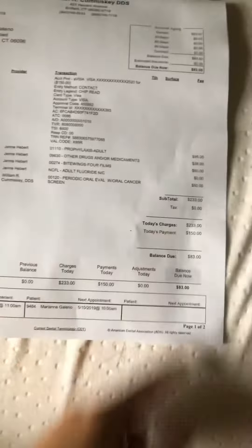All together it's $233, which is almost 10,000 Filipino pesos. That's so expensive!